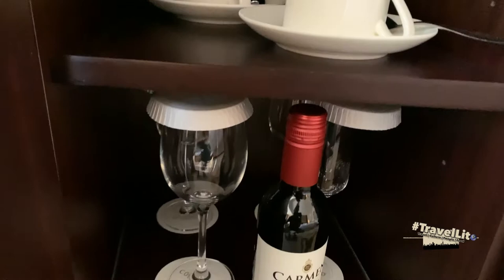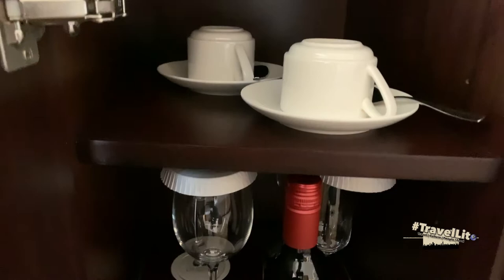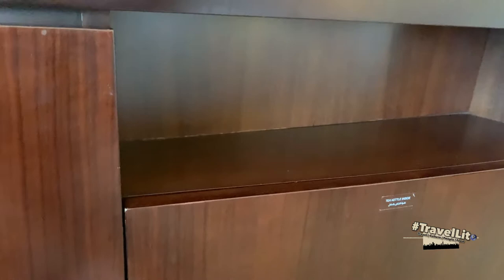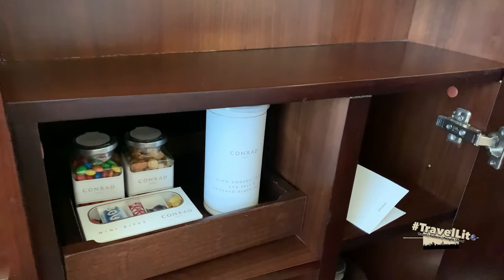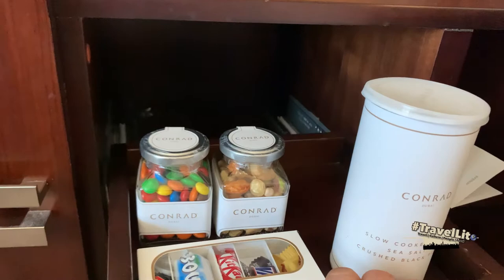Let's see what's inside the minibar. Here you will find coffee cups, wine glasses, and water. Over here you will find nuts, sweets like chocolates, a water kettle, and on the other side your ice bucket. On the right side there is a paper which is the minibar menu along with the prices.